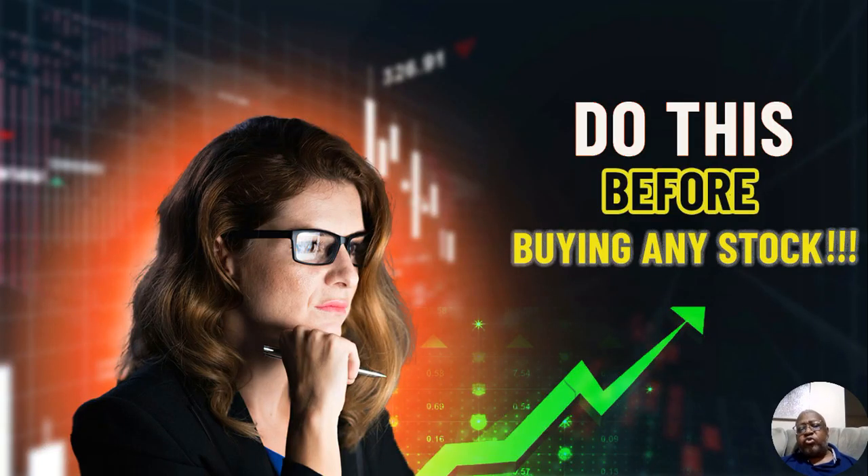Now I dropped a video in the channel — you may want to check that video. It's called 'Do This Before Buying Any Stock,' and that is just a start, a small part of how you can check the financials of that company. Because you have a lot of companies out there that are not really making any profit. They may be making money overall, but their expenses are so high that at the end of the year, after all their expenses are paid, they're actually losing money.